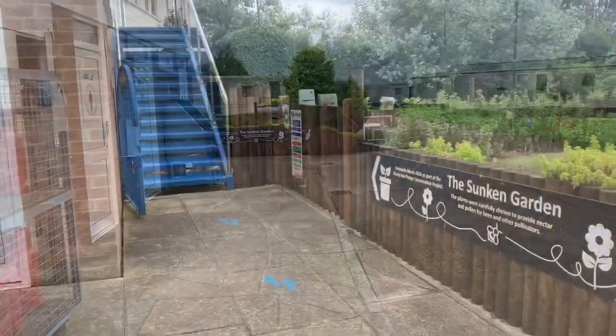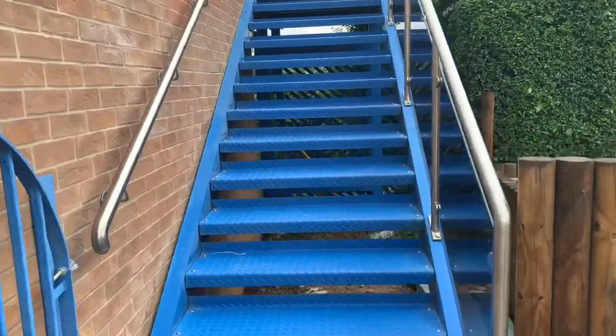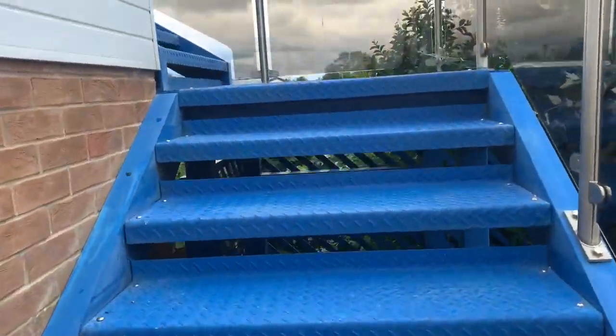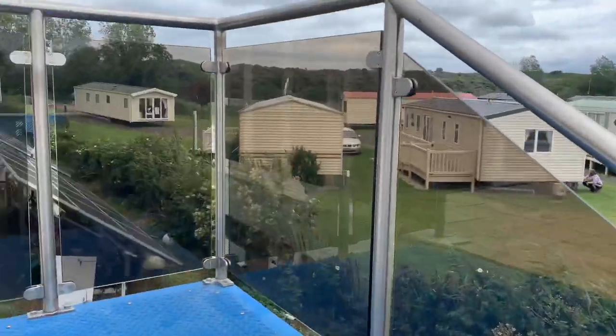The other entrance is on the opposite side of the building near the play area. Follow all the signage and this will lead you up into the lounge bar.